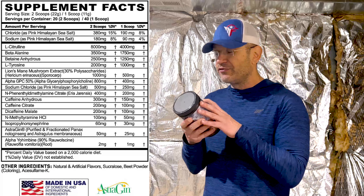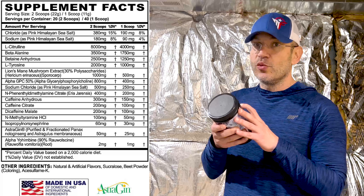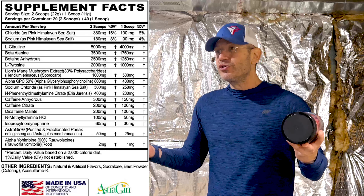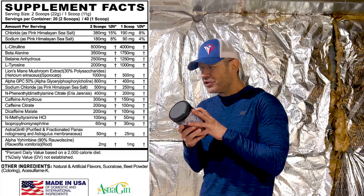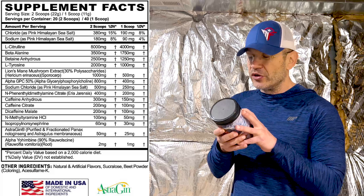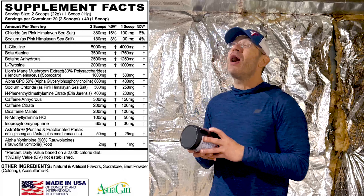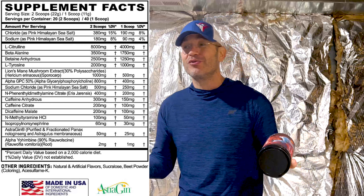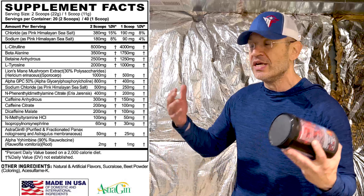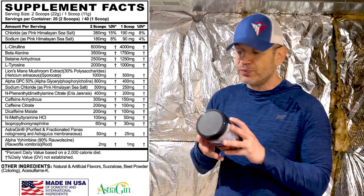Betaine anhydrous is 2.5 grams at two scoops. L-tyrosine at two grams — so one gram for focus on one scoop. Lion's mane at 1,000 milligrams — so 500 milligrams on one scoop. Alpha-GPC at 800 milligrams — 600 is the clinical dose on paper, you have 800 on two scoops. Sodium for muscle pumps and hydration at 500 milligrams. Then you have Rauwolscine at 400 milligrams on two scoops — 200 milligrams on one scoop, that's a Stim Junkie pre-workout right there.